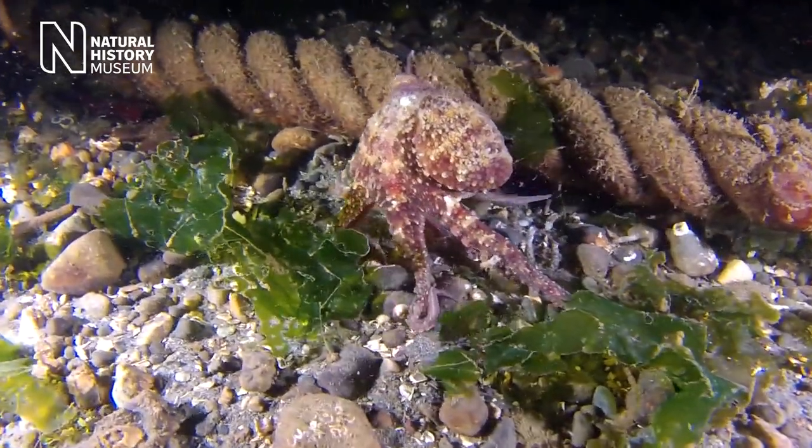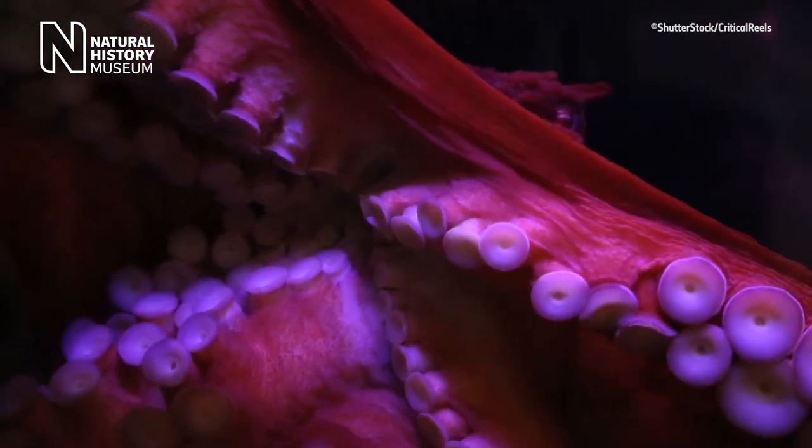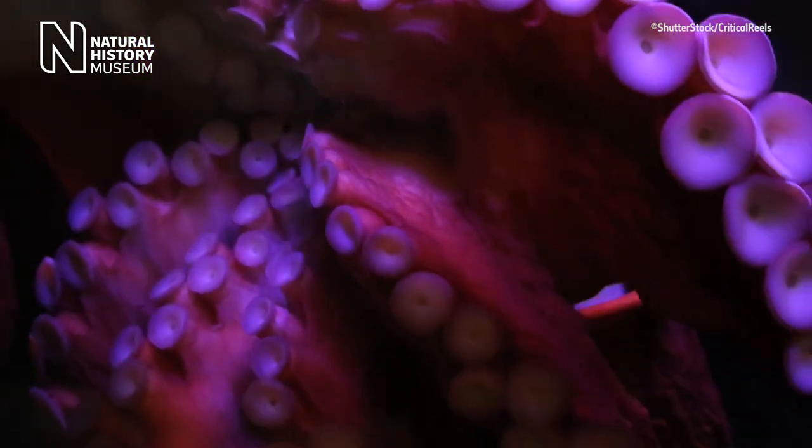In octopuses, around two-thirds of the neurons are actually found in the arms themselves, and these are localised into small brains called ganglia. These ganglia are involved in touch, they're used for sensing chemicals, and it's even thought that they could be used in sensing light as well.